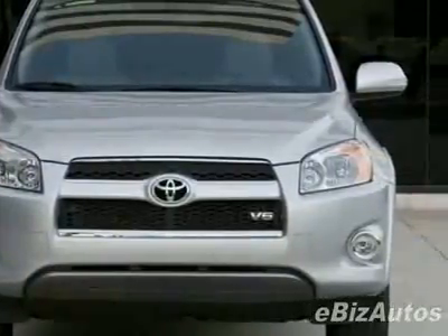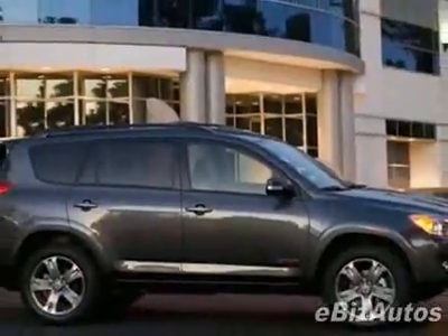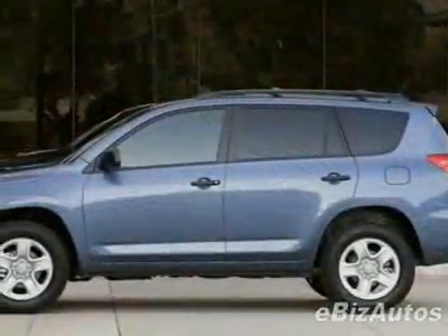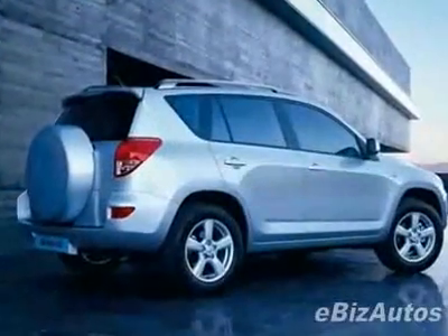This vehicle gets 22 miles per gallon in the city and 28 on the highway. This RAV4 boasts a 2.5-liter inline-four engine and has a four-speed automatic transmission.